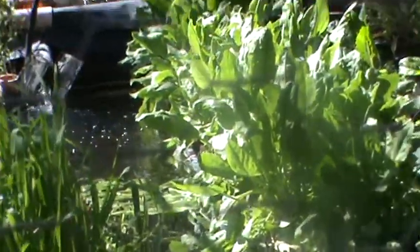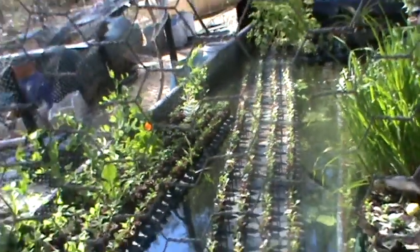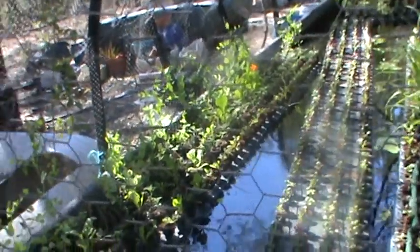There are cos lettuce, minuet lettuce, red lettuce, and I've also planted 110 tomatoes.